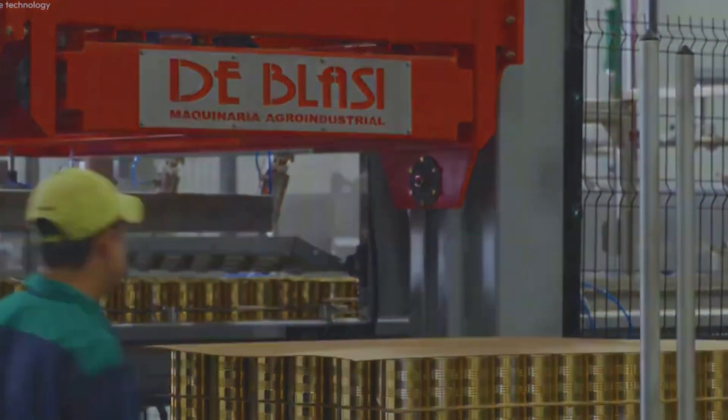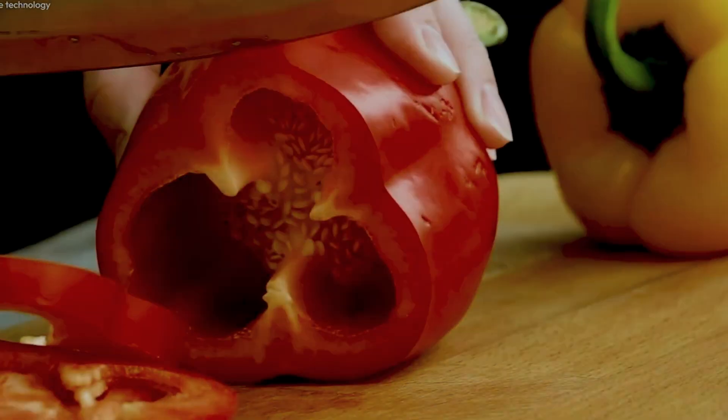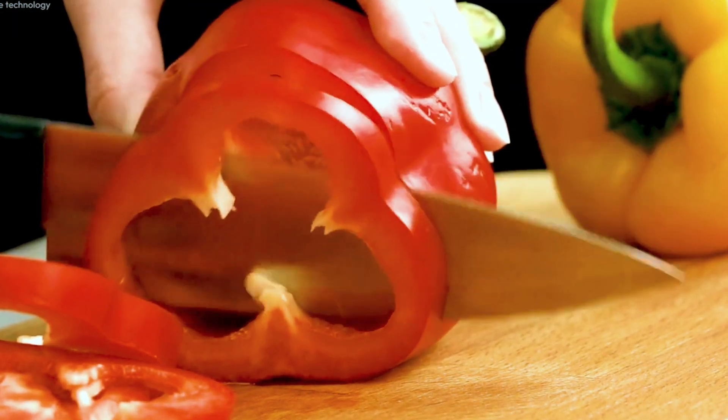Whether served raw in a salad, roasted, or stuffed, bell peppers are as versatile as they are healthy.